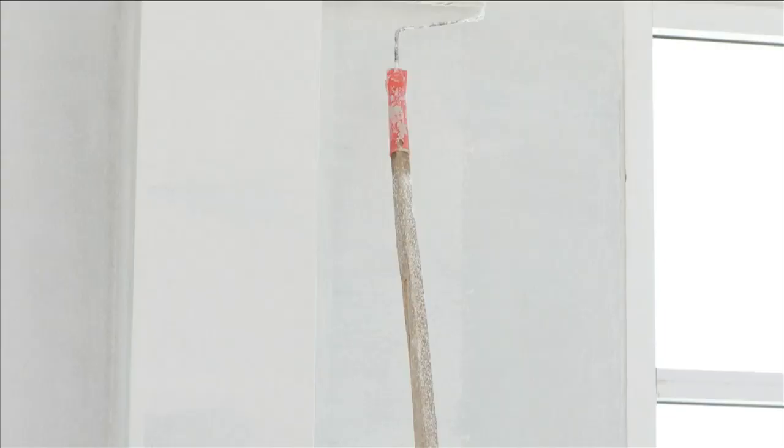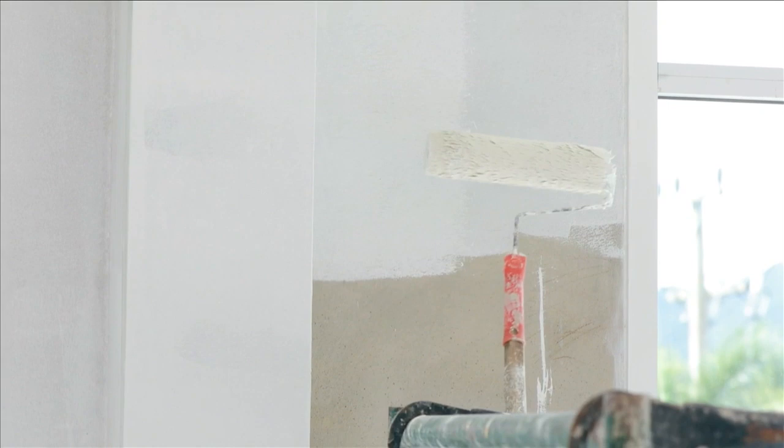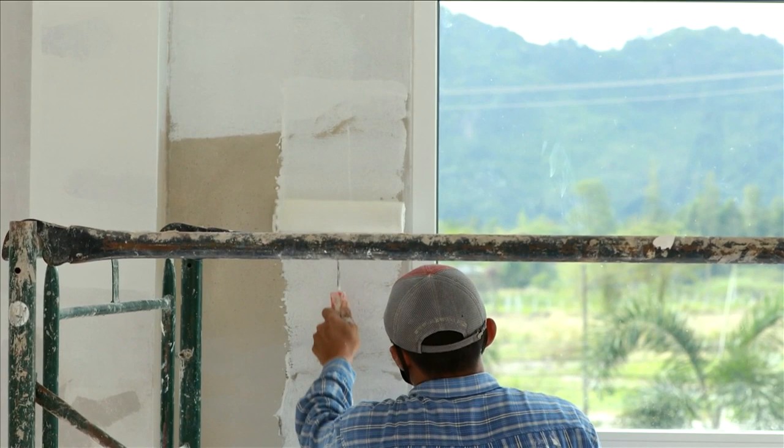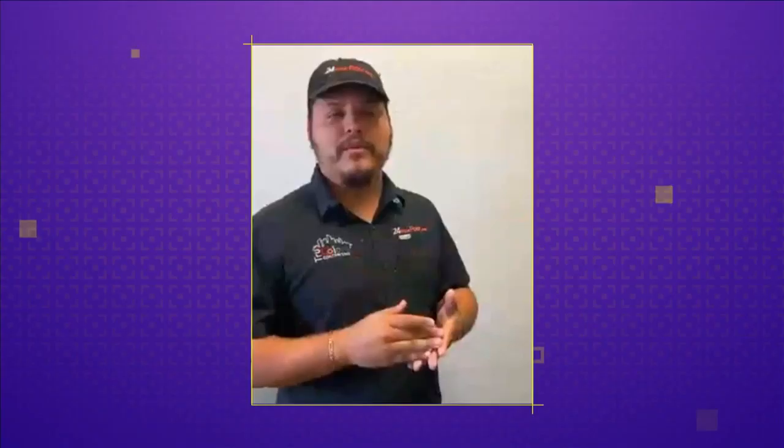You always want to start from the top down — you want to start from the ceiling. Why? If you go ahead and paint the walls before you paint the ceiling, when you start rolling the ceiling, you might get some drops on the walls. That's why we always go from the top down. We cut first and then we roll. Most people don't care when you're doing flat — you can do either or. But if you're doing satin, for example, if you roll first and then cut, you will always see the cut line. So I would recommend to cut and then roll.